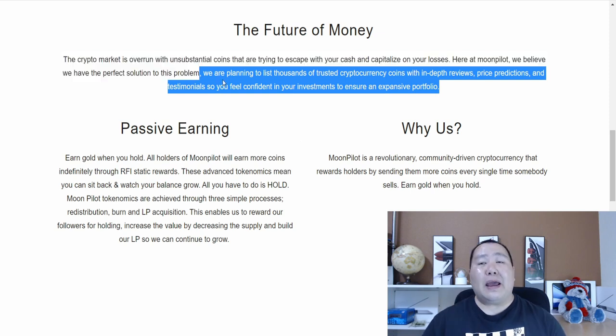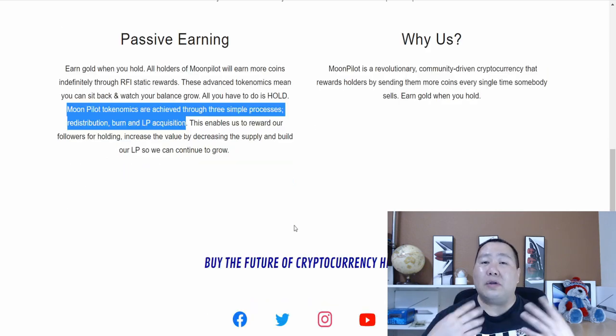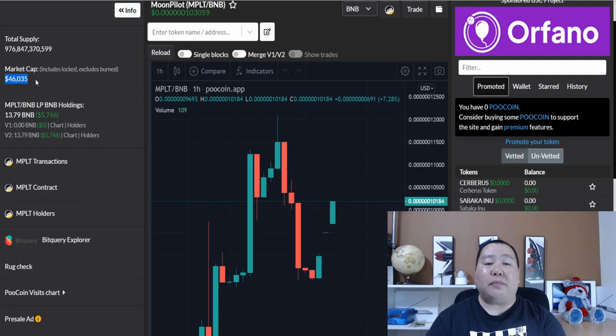Moon Pilot is all about the future of money and is planning to list thousands of trusted cryptocurrency coins with in-depth reviews, so you can feel confident before you invest. As a Moon Pilot holder, you will be able to earn passive income. The Moon Pilot tokenomics are achieved using three simple steps: redistribution, burn, and LP acquisition — so as long as you hold, you will earn.